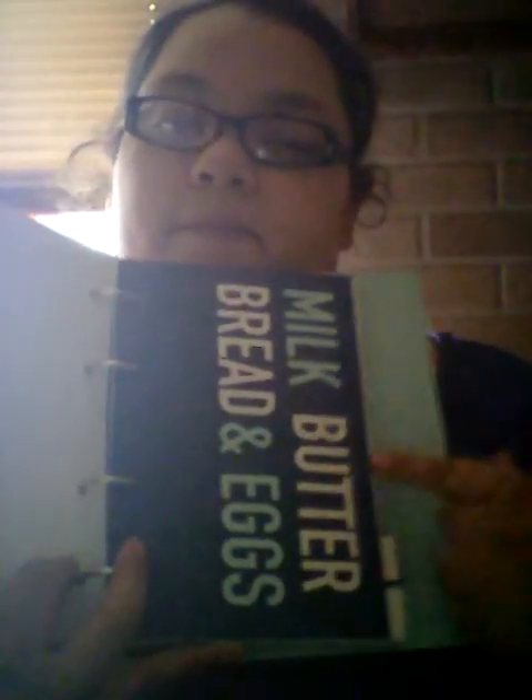Also from the Target Dollar Spot was this binder. It includes eight tab dividers and 80 recipe sheets and it's for your recipes. I have everything inside — dividers for bread, eggs, milk, butter.